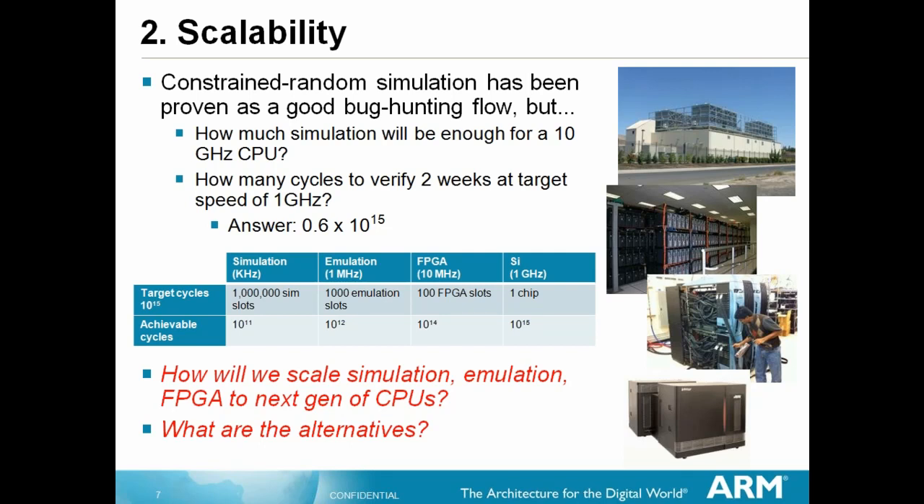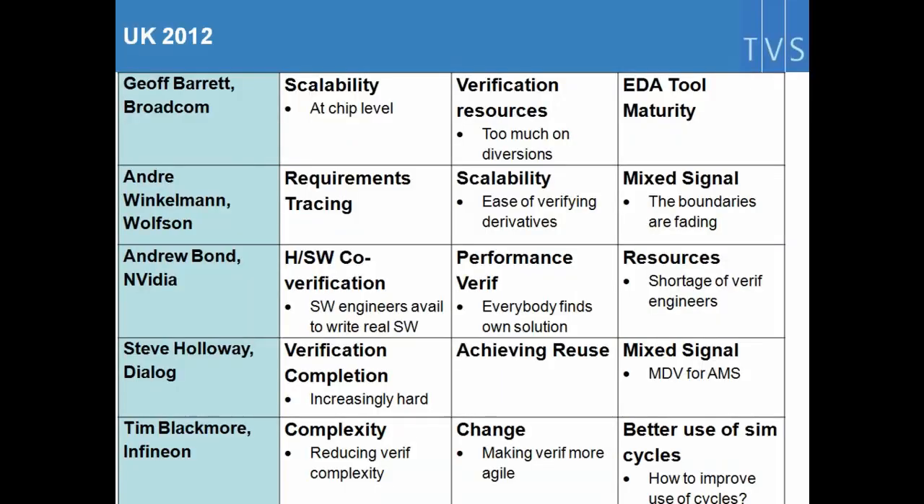You can see the numbers there, which helps determine their simulation farms and also their simulation technology — simulation, emulation, FPGA, and silicon. So scalability comes up a lot. People say they have to run more and more simulation cycles and need to find ways of actually hitting those simulation cycles required.